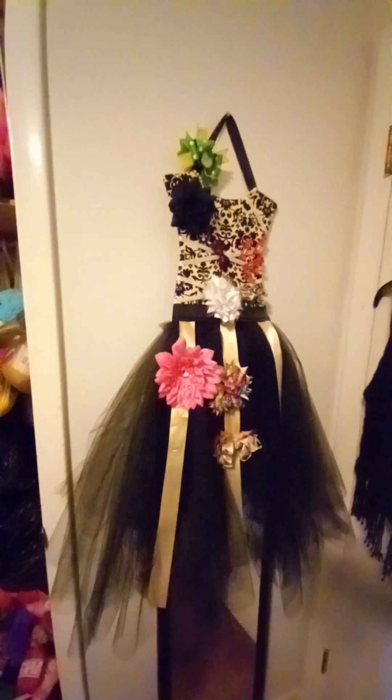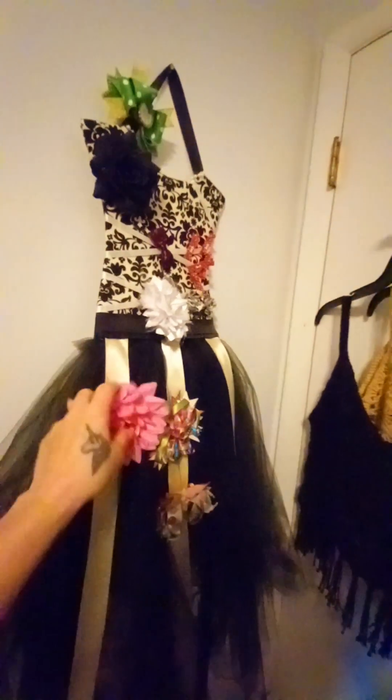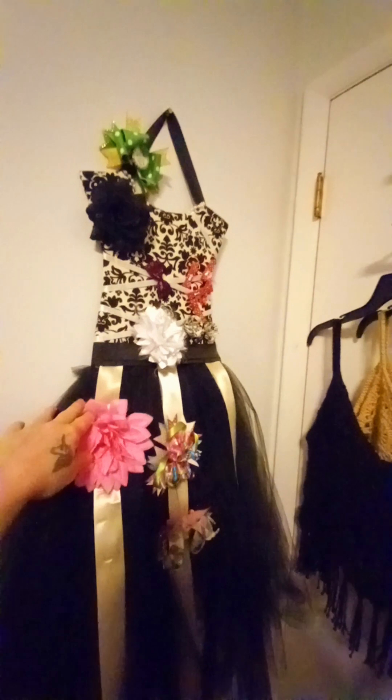Over here we got the mannequin. I made hair bows before — still some on there. I got the other ones on the box up here. I got begging for blankets, felt back there, and all the stuffing and stuff.